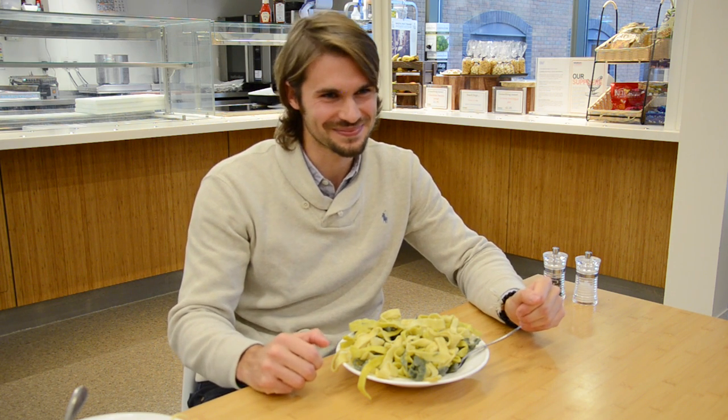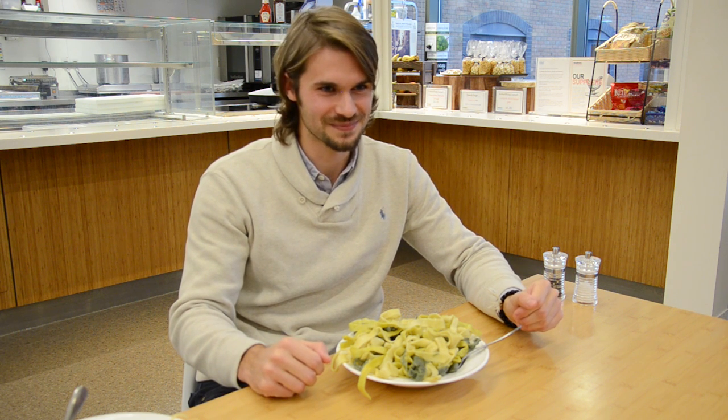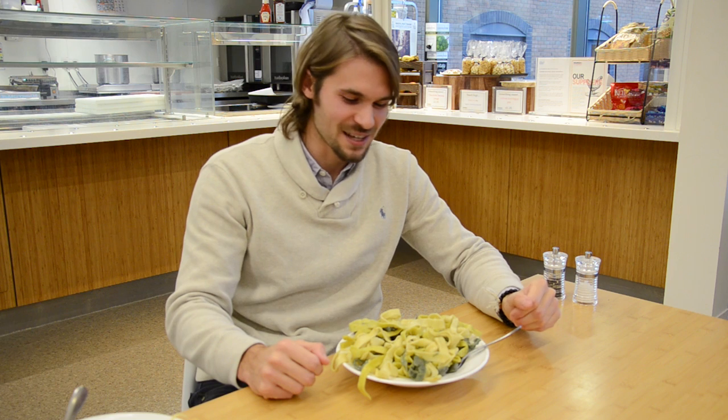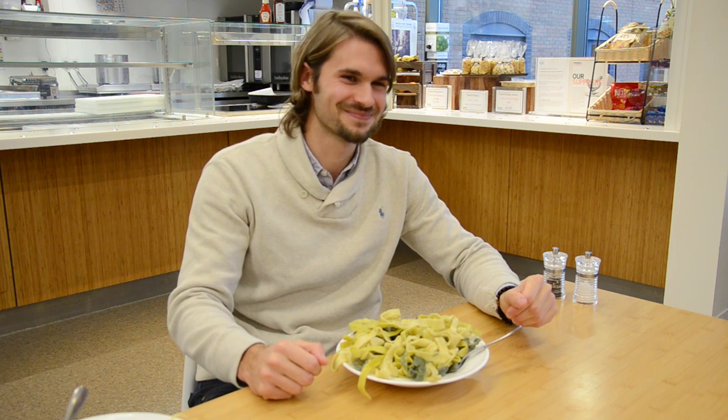I'm not going to ask you to eat all that, Davide, but you've written about these materials in the December issue of Physics World, and you've also got a recipe for how to make this. Yes, absolutely — you should have a look at it and try it at home.